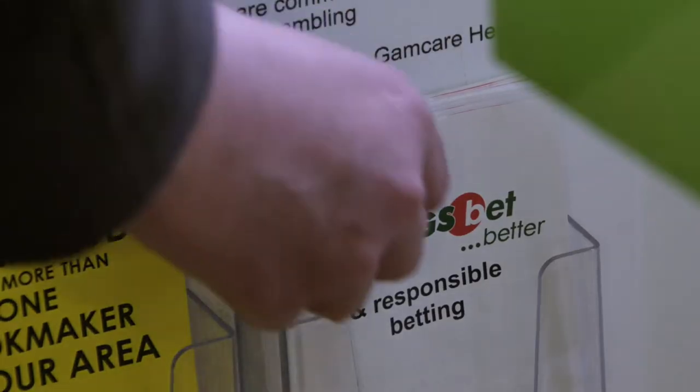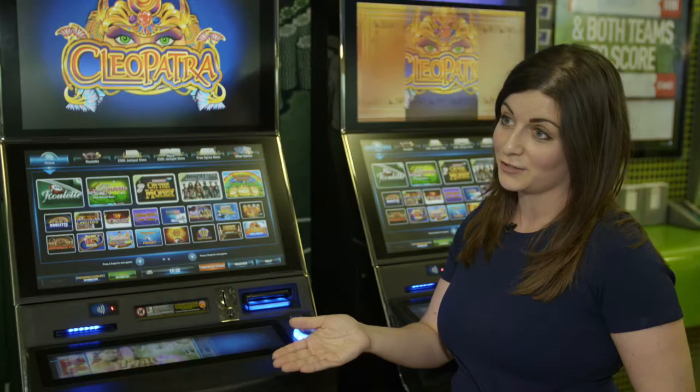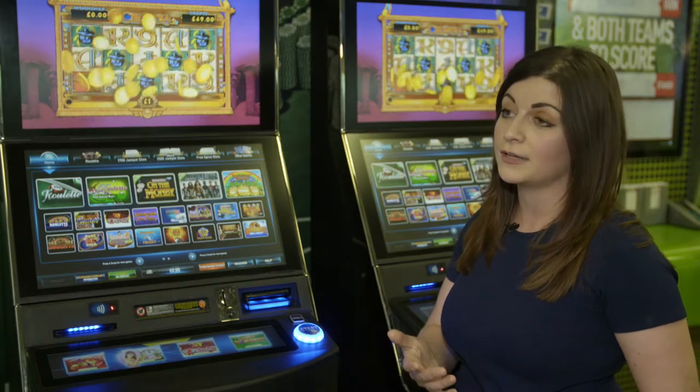We also have self-exclusion, and we operate a multi-operator self-exclusion scheme, which means you can self-exclude from all the betting shops in an area where you work or where you live.